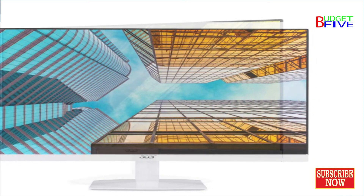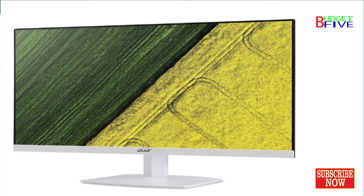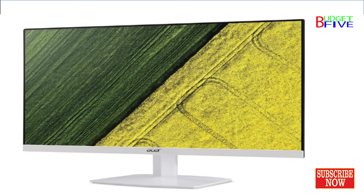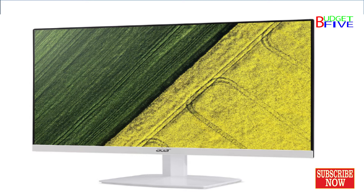Integrated 2W x2 stereo speakers for an enhanced multimedia experience. Frameless ultra-thin display with zero frame form factor and a minus 5 to 15 degree tilt angle for comfortable viewing.